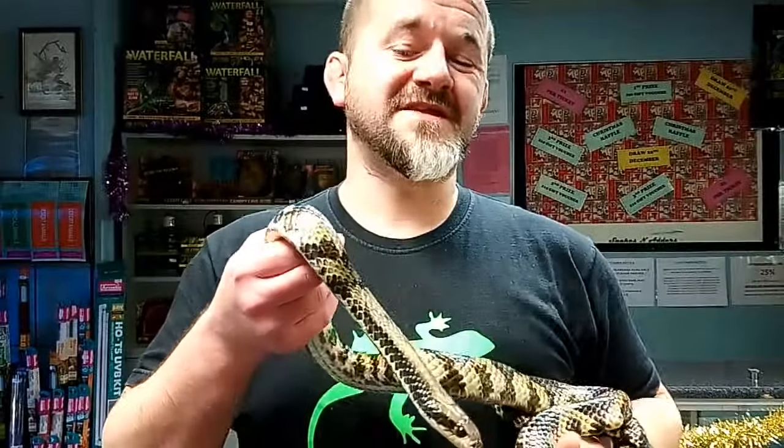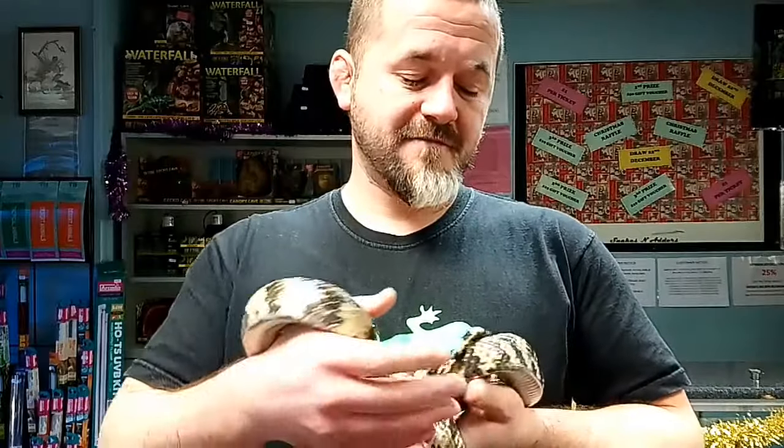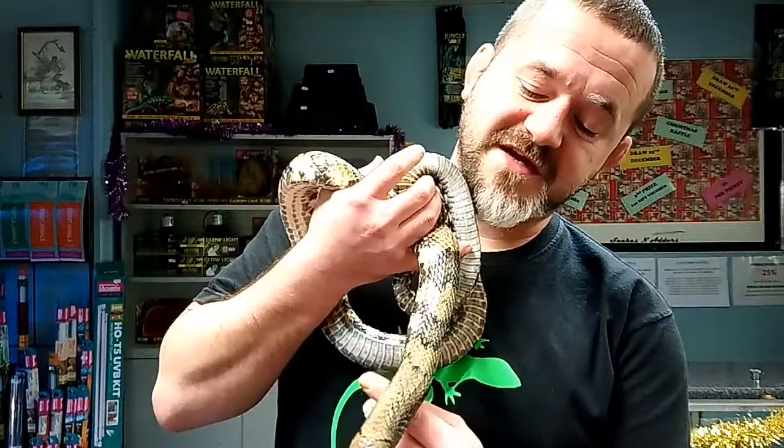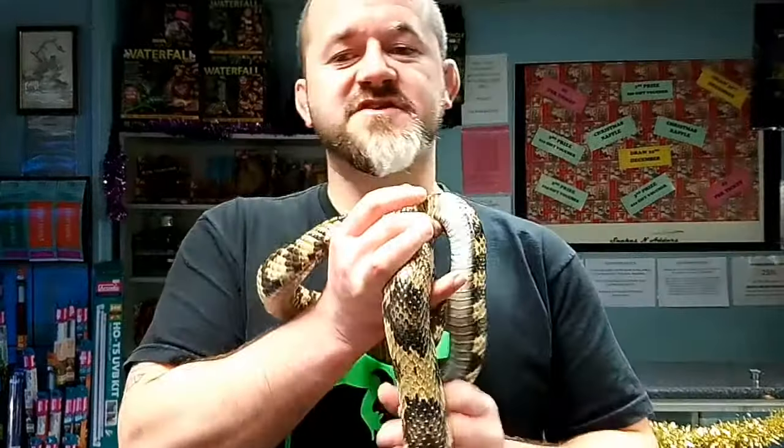If handled regularly they become completely tame — in fact so tame that like this girl, she doesn't even hood anymore. Obviously they get the name Cobra because of the ability, as a defence mechanism, to hood out their neck and flatten it, making them look a bit more big and impressive to scare off any potential predators.